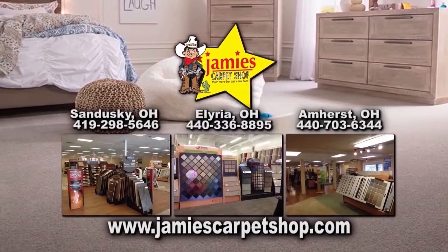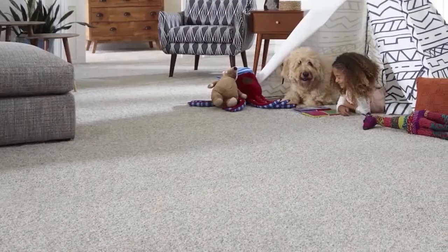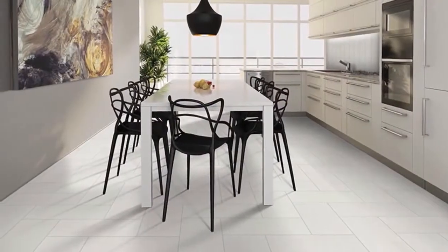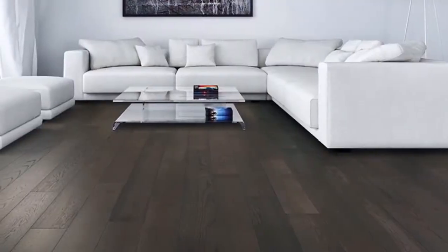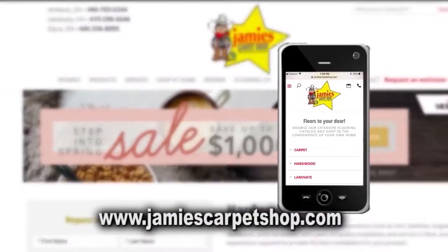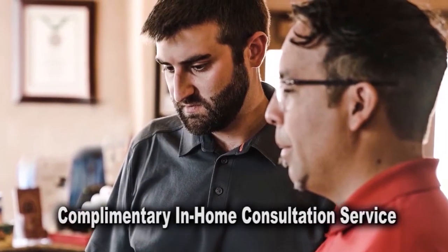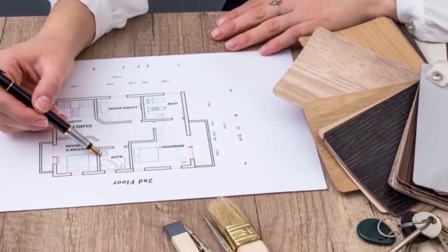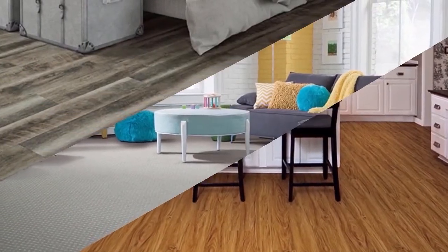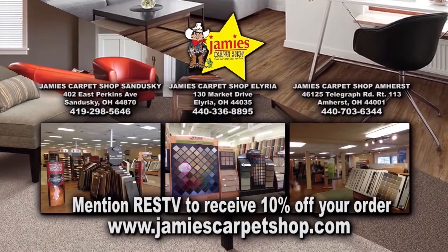Jamie's Carpet has been in business and locally owned and operated since 1965. Not only do they install carpet, they can install tile, laminate, wood, and other flooring products. Their extensive website lets you explore flooring options using your mobile device, desktop, or iPad. Take advantage of their complimentary in-home consultation service and have a skilled flooring consultant help you choose the right flooring for your home. Mention Real Estate Showcase TV to receive 10% off your order.